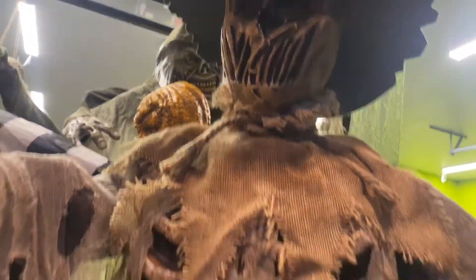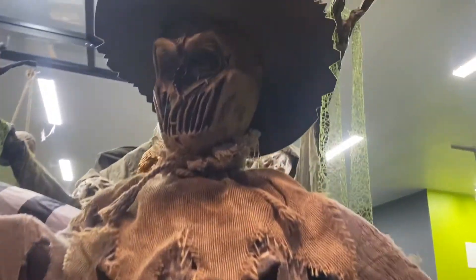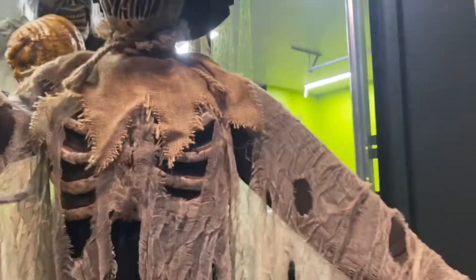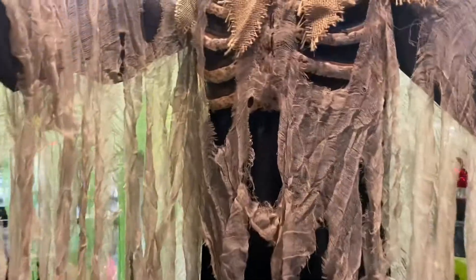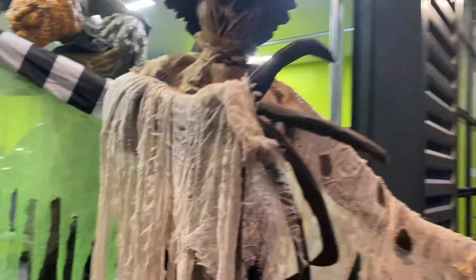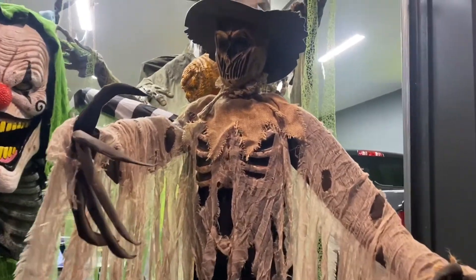Starting with my first ever animatronic purchase: I was wanting to build a haunted house right outside our house and decided I needed an animatronic. This is the Flaming Scarecrow from Home Depot — he was only $100. His arm is extended, and he's still one of my favorites. You can look up any demo video; I'll have links in the description.